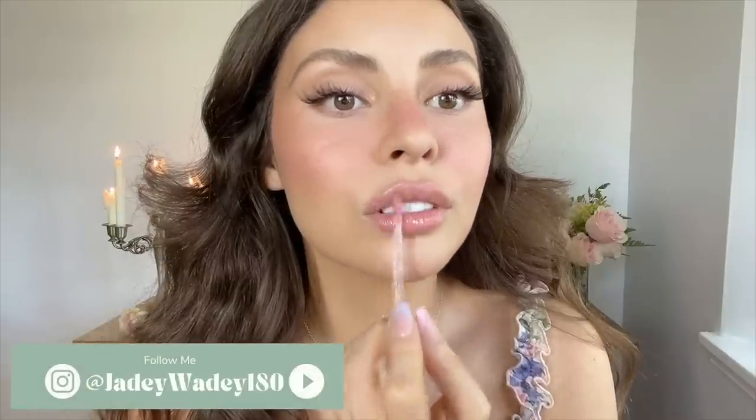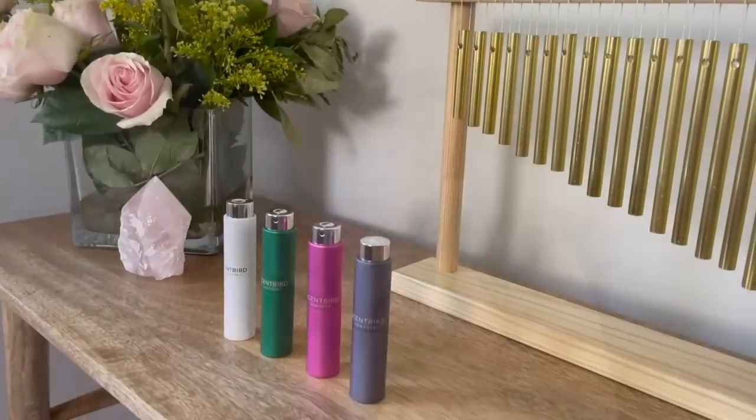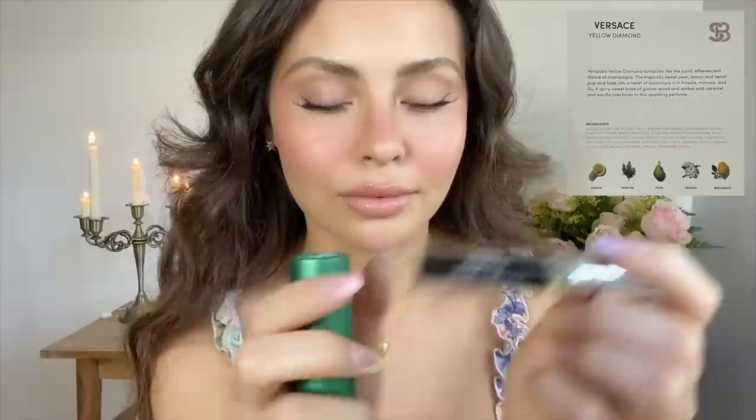But to start out this get ready with me, I wanted to share my experience using Scentbird for all my perfume lovers out there. Scentbird is a fragrance subscription service with over 600 designer brands. You can choose a new designer fragrance to try every month for only $17. I love being able to test out a new scent every month and building my fragrance collection.